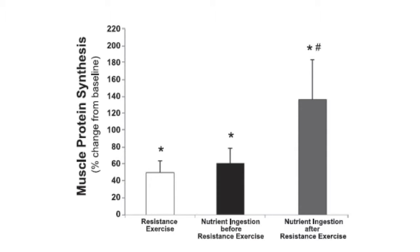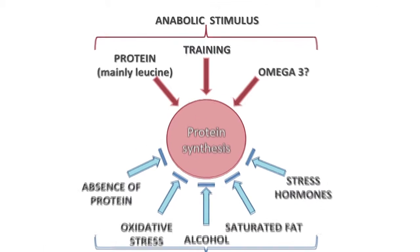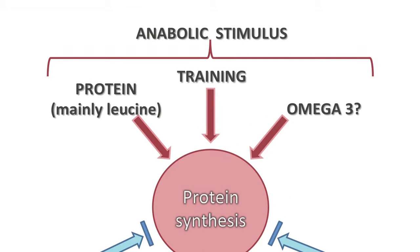Nutrient timings and how foods influence hormones are key to assisting with gains. The anabolic stimulus is predominantly the training stimulus itself. Protein is key, and specifically leucine — an amino acid that stimulates muscle protein synthesis. Making sure the leucine content and protein intake is present before or after the training session is really important to support those adaptations.